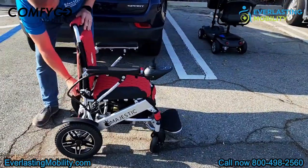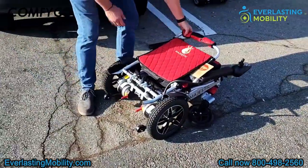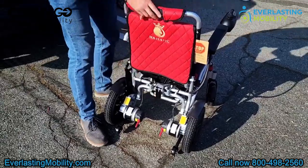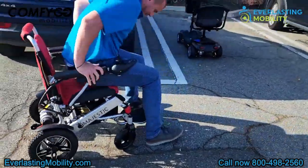To fold the power wheelchair, lift this black latch on the back and that will release the chair so you can fold it. You can literally fold or unfold this chair in about two seconds.